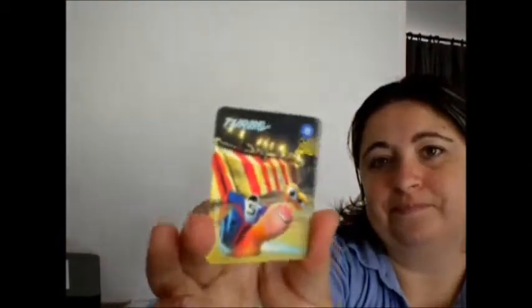Then we go on to the movie Turbo, which I have not seen. We've got Turbo, White Shadow, and Blue Blaze. I know what it's about and I really need to watch it.